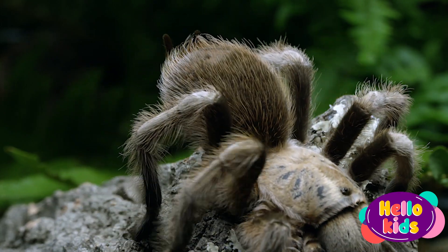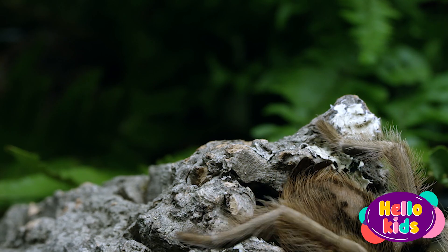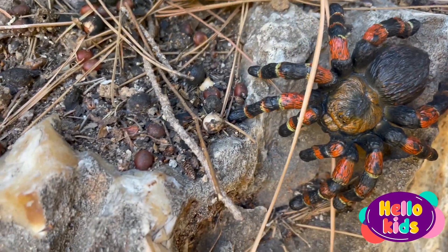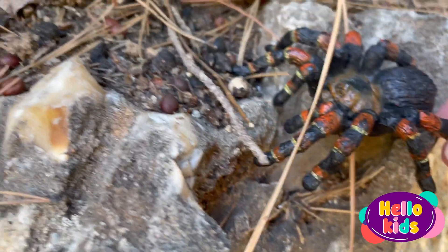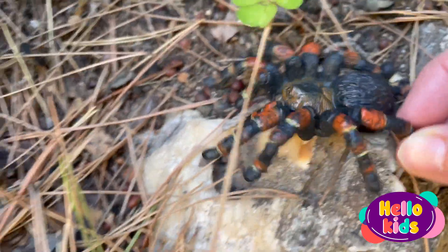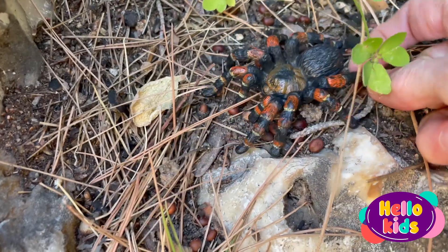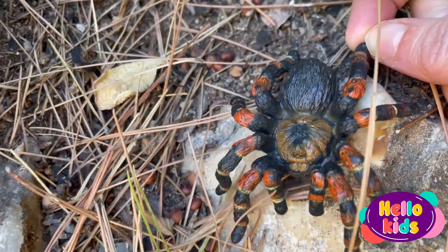Tarantulas are nocturnal animals and generally hunt at night. They often live in burrows or caves and come out to find food or a mate. Although some people may be afraid of tarantulas due to their appearance and size, many of them are harmless to humans. However, some tarantulas have venom that can be dangerous to people and animals, so it's important to stay away from them and not disturb them.